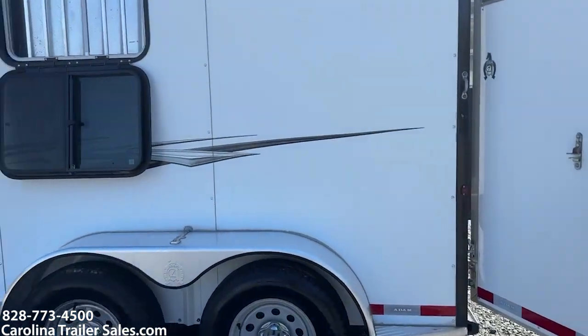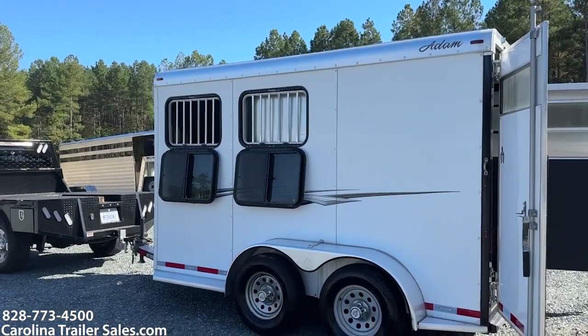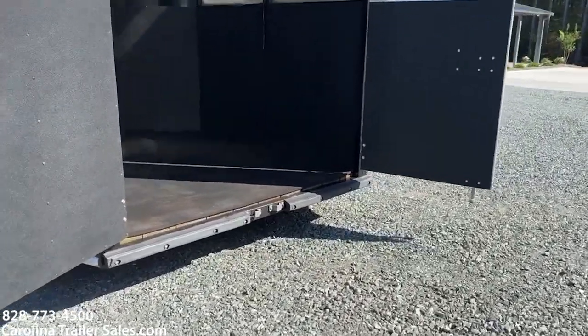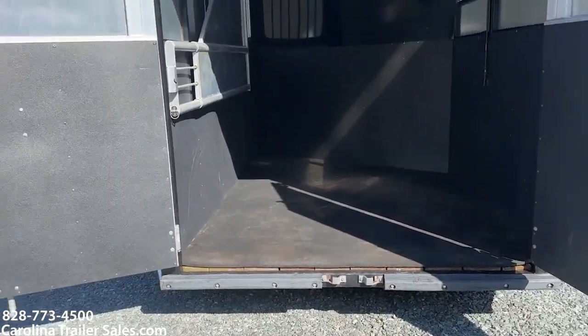This trailer is in great shape. It doesn't have any dings, bangs, dents, or anything like that. It does have two 50/50 doors and full rear bumpers across the bottom with mats.